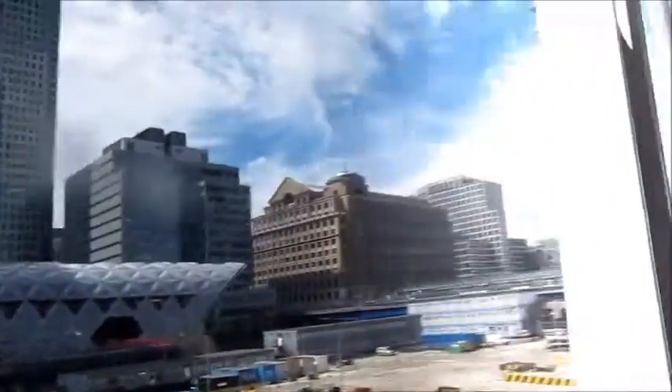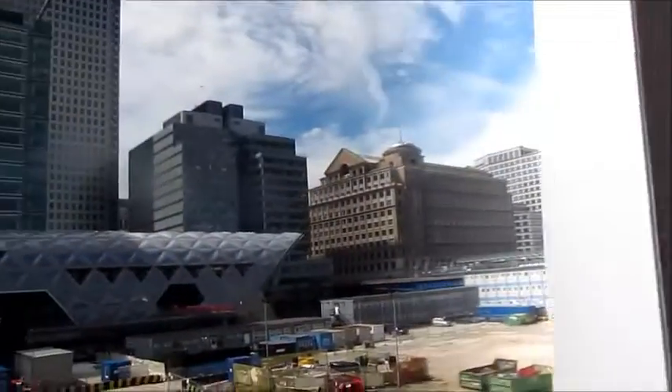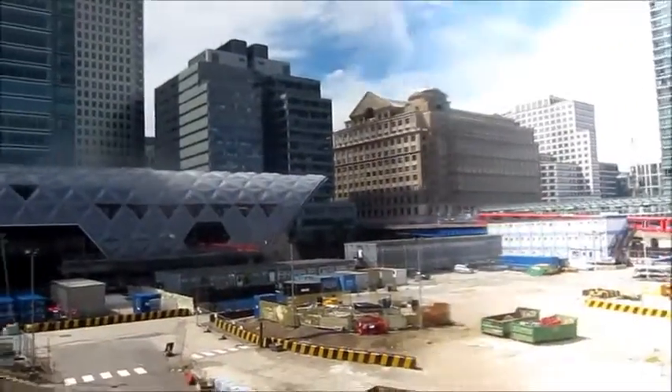Crossrail's interchange with the DLR is with West India Quay over there. It's closer to West India Quay DLR than Canary Wharf. But Crossrail — the Isle of Crossrail is in West India Quay.